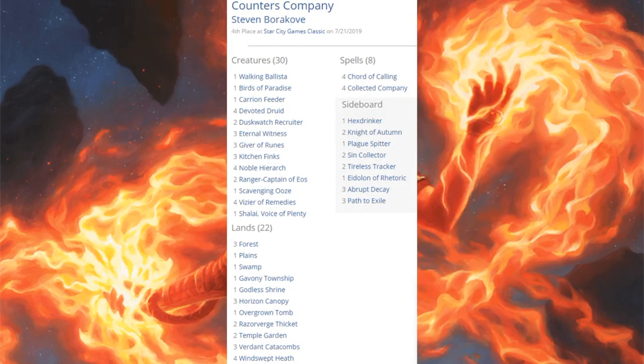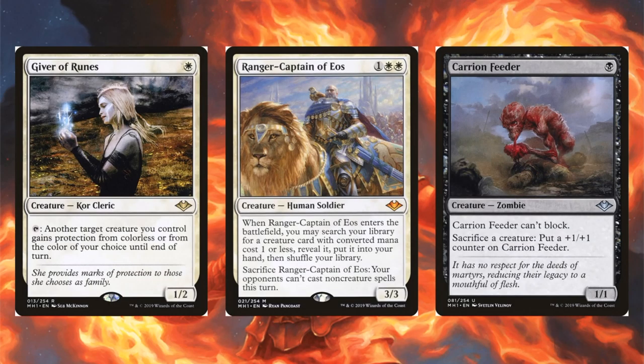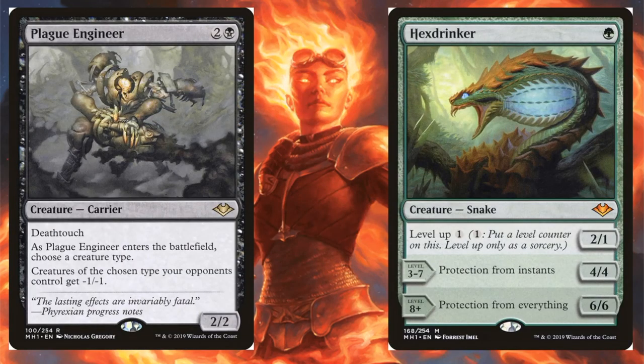Fourth place is Counters Company. Note: the sideboard lists Plague Spitter — that should actually be Plague Engineer. Otherwise it looks familiar: four Collected Company, four Chord of Calling, four Noble Hierarch, Kitchen Finks, Eternal Witness, Duskwatch Recruiter. Modern Horizons cards in the main: Giver of Runes, Ranger-Captain of Eos, and Carrion Feeder. Sideboard: Plague Engineer and Hexdrinker.